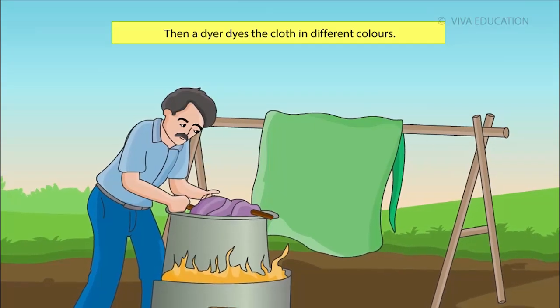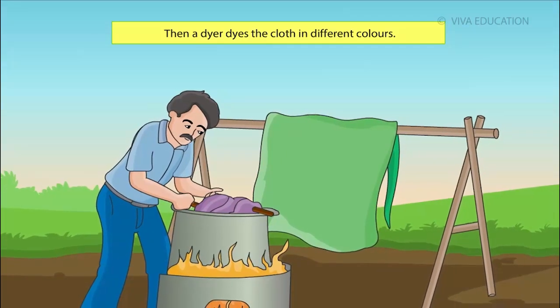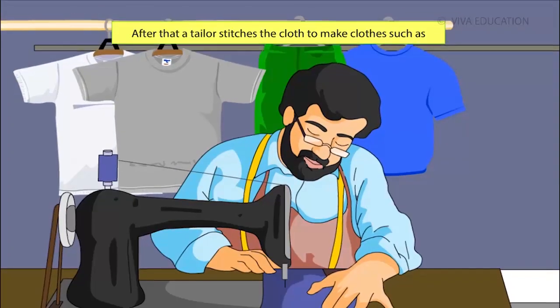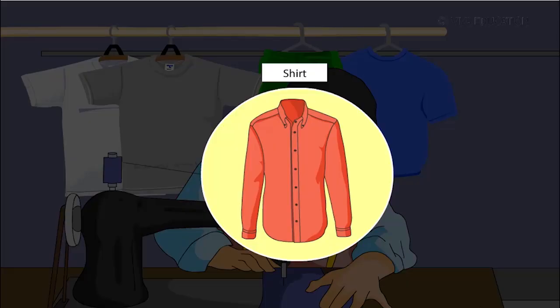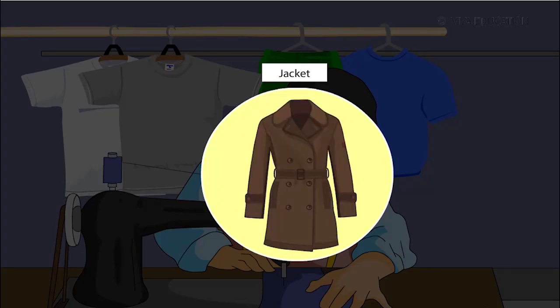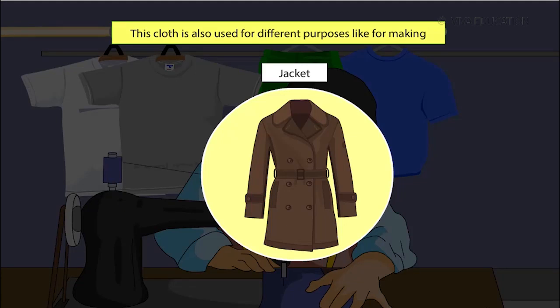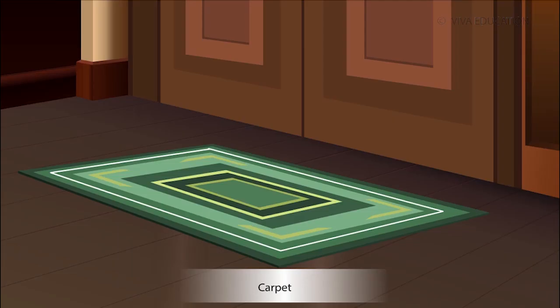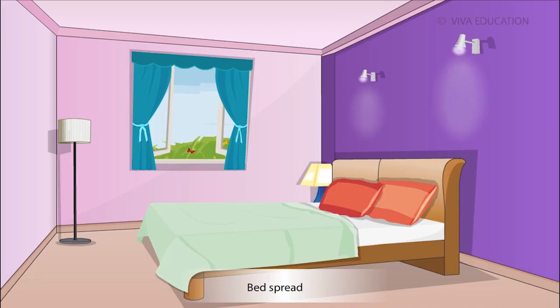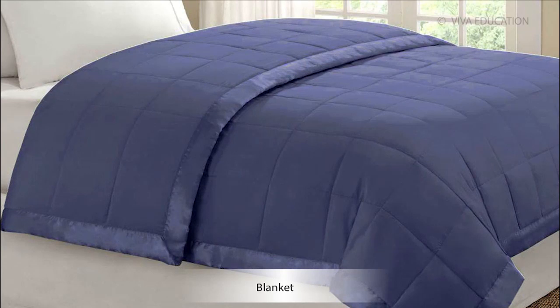Then a dyer dyes the cloth in different colours. After that, a tailor stitches the cloth to make clothes such as shirts, blouses, skirts, jackets etc. This cloth is also used for different purposes like for making carpets, curtains, sofa covers, bedspreads, blankets etc.